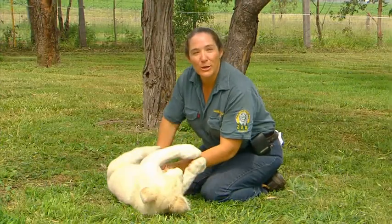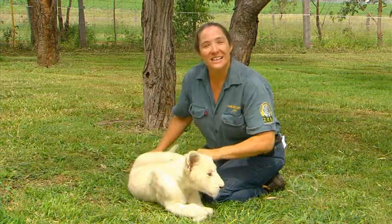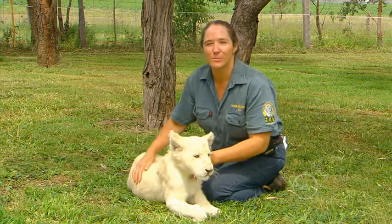Because white lions require both parents to carry the gene, white lions are extremely rare. White lions in the wild — the last known adult was in the mid-1990s.